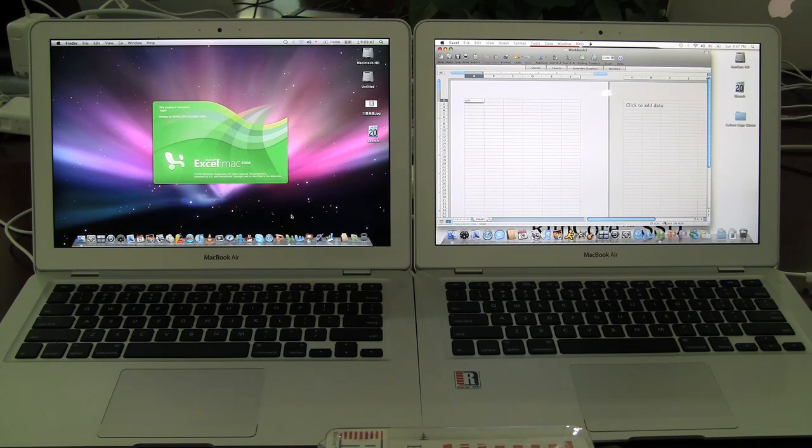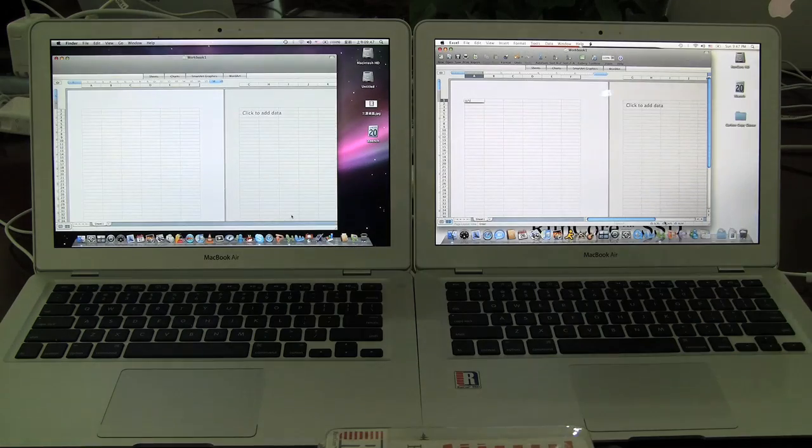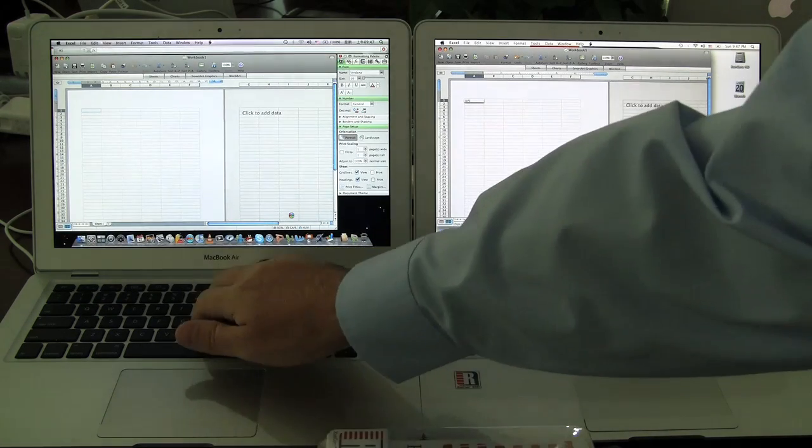So this is like the $2,000 MacBook Air — what, $899 for the SSD version? So apparently if you put a RunCore one in, it's much quicker.